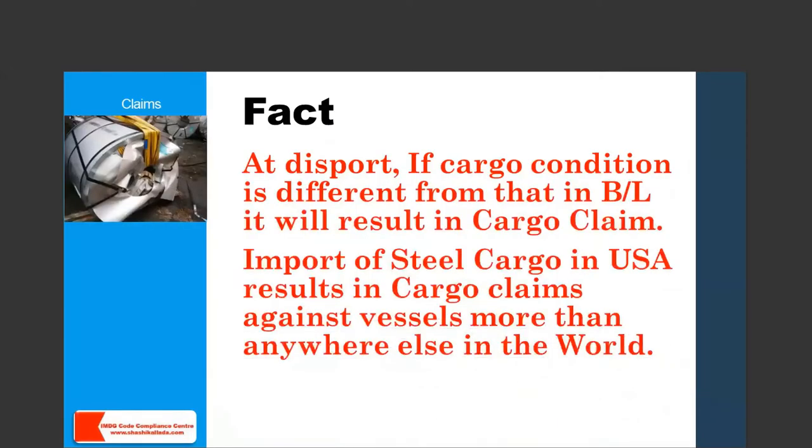The fact is that at the discharge port, if the cargo condition is different from the bill of lading, it will result in a cargo claim. Whatever has been signed by the master in the bill of lading at the load port — if the cargo is anything different from that at discharge, it results in a claim. In the USA, most cargo claims are against steel cargo, and the maximum claims are in the US. Not only the USA — any other country, if they are not finding the steel cargo the same as it was loaded, it is going to result in a claim. The way the cargo entered the hold, the same way it has to come out.